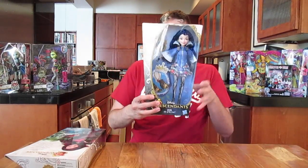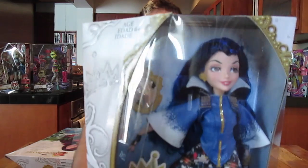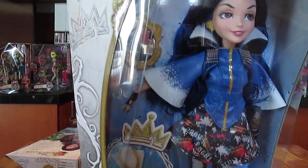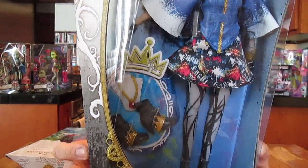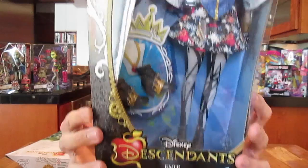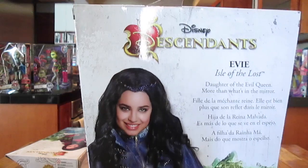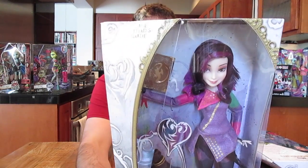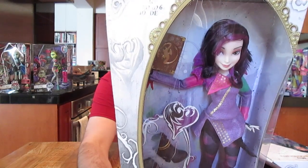We're going to look at Evie here and let you look at this packaging and get a good look at the doll. It says that she's the daughter of the Evil Queen, 'more than what's in the mirror.' I love that. So, these are created by Hasbro. On the back, I believe this is going to be a movie on the Disney Channel. I thought it was a TV show, but from what I've gathered, it's just a movie or maybe a miniseries. And here is Mal — daughter of Maleficent, choosing good above all else.